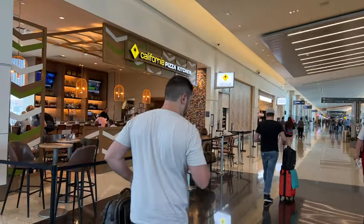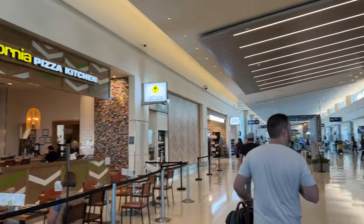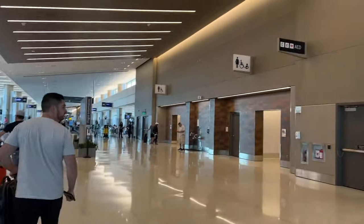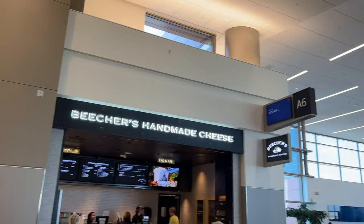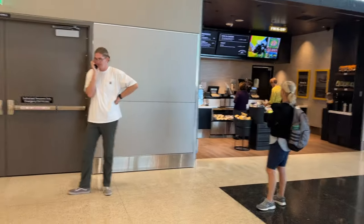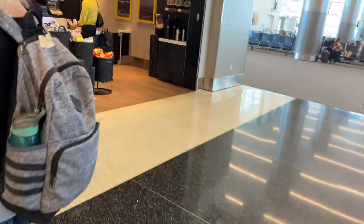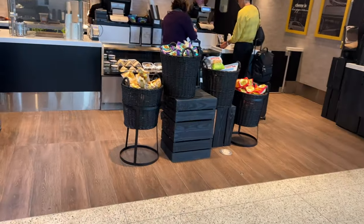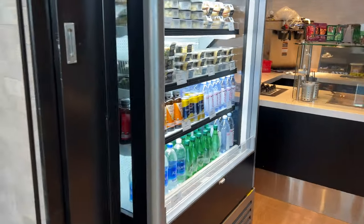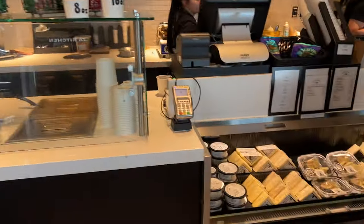As I get off the plane, there are restaurants almost right away. There's a California Pizza Kitchen right to the left, and of course they have nice bathrooms. And what is this — Beecher's Homemade Cheese? I don't know, this must be some sort of Utah thing. I've never heard of anything like this.